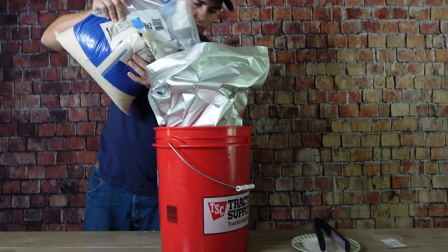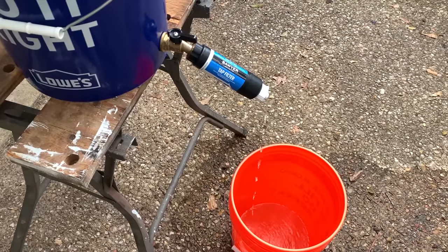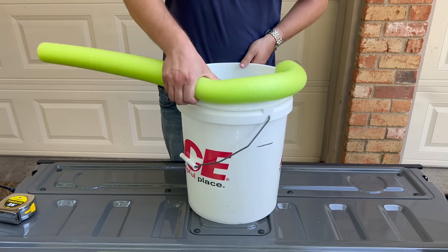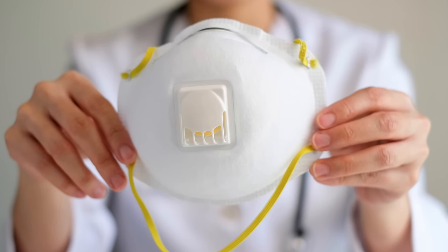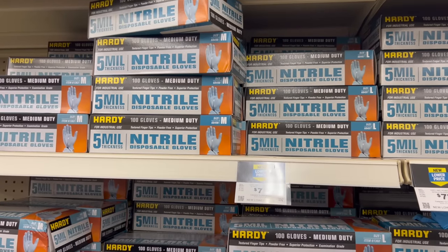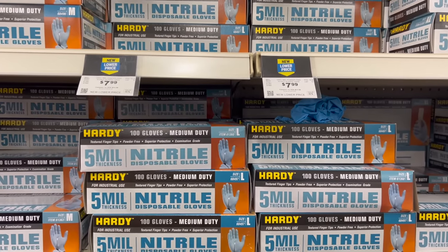Food grade buckets are another item that have stayed pretty much the same price. I've still been able to pick them up for three or four bucks at my local tractor supply and these have several uses ranging from food storage and water filtration all the way to being used as an emergency toilet. You may also be able to pick up some N95 masks for roughly the same price as before the pandemic, although you may need to look in the automotive aisle for the cheaper ones without the vent. The price of nitrile gloves is still a couple dollars more per box than they were a few years ago but they've come down quite a bit from where they were.